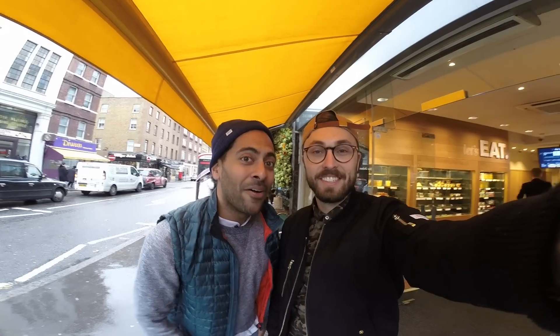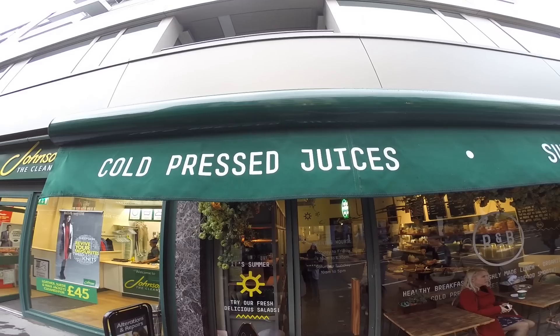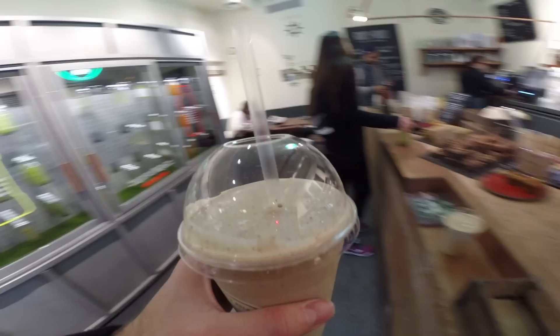What's good London? We are in Marylebone and about to go review Roots and Bulbs, which is an organic smoothie and cold-pressed juices bar. They also have really healthy food options — keeping it clean.